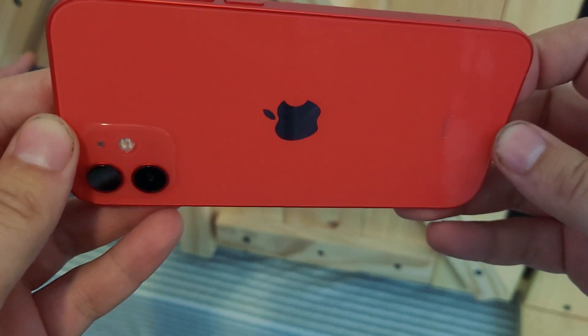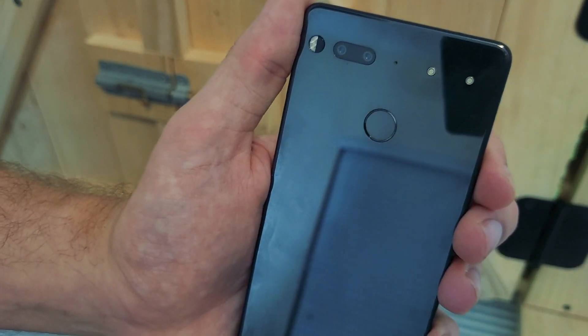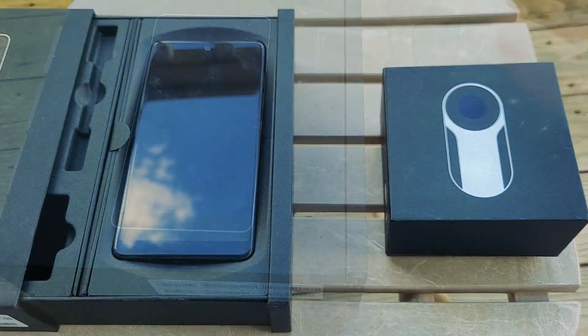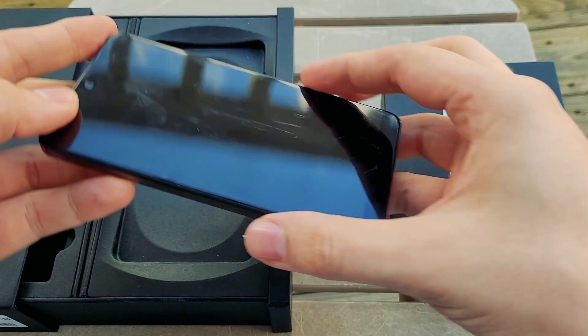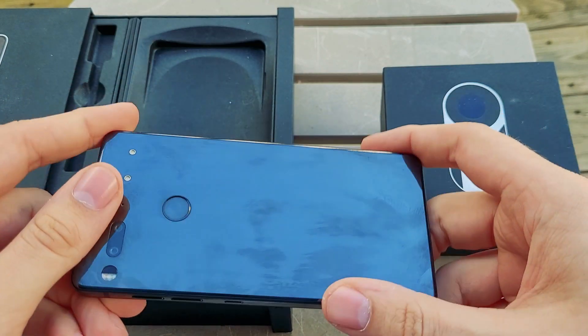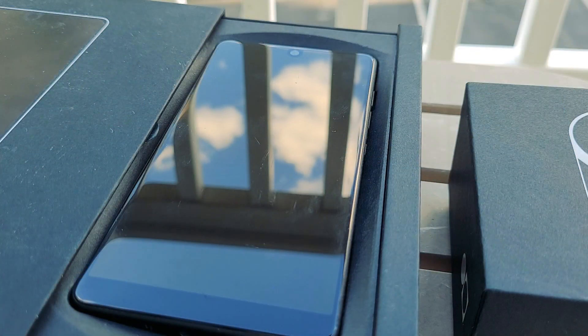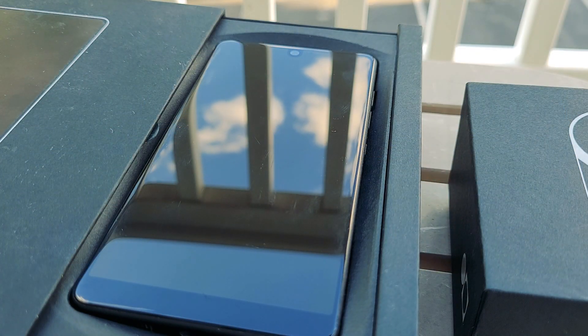The Essential Phone is dead. Something very interesting about this phone is it came out with a lot of hype behind it and just immediately died. There were issues with the battery and the camera. But this phone did something really cool — or gimmicky in hindsight — it had all of these magnet peripheral attachments.